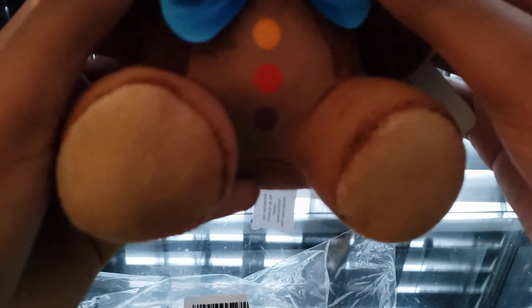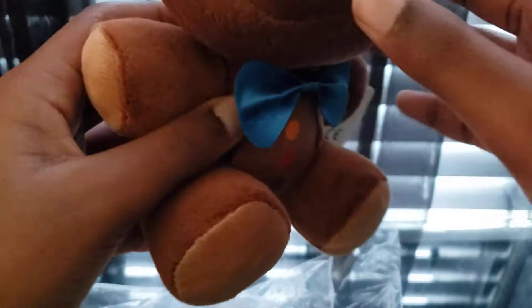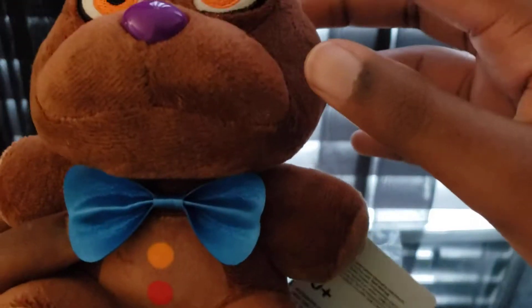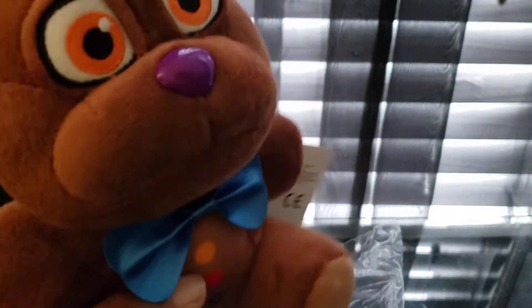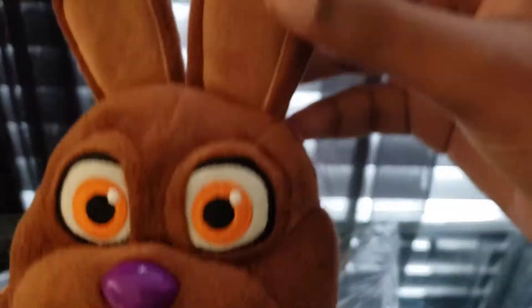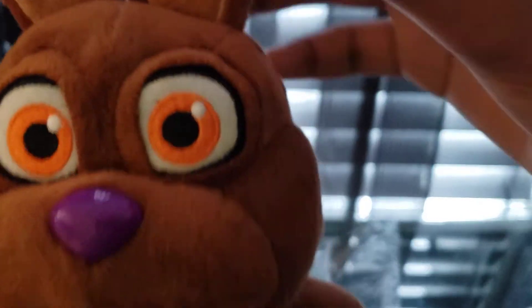His bow tie is made up of like a thick layer, and his buttons are printed on. His eyes are kind of like Supreme Bonnie's eyes, and like Patriot Simulator eyes. He's got a pink plastic nose, and his ears bend off. That looks so amazing.